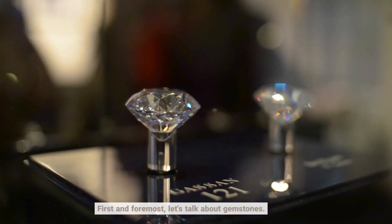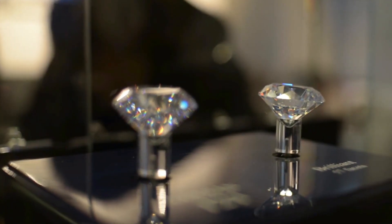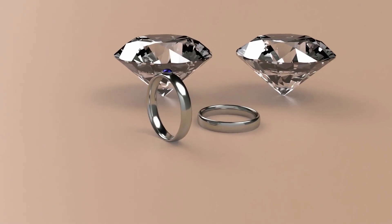First and foremost, let's talk about gemstones. The 4 Cs — cut, color, clarity, and carat weight — are the pillars of gemstone evaluation.